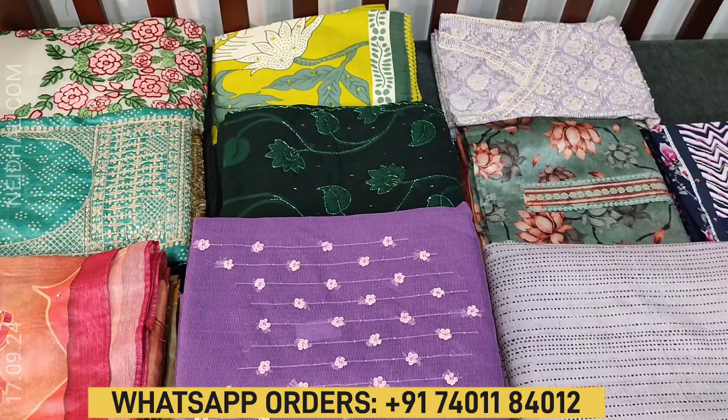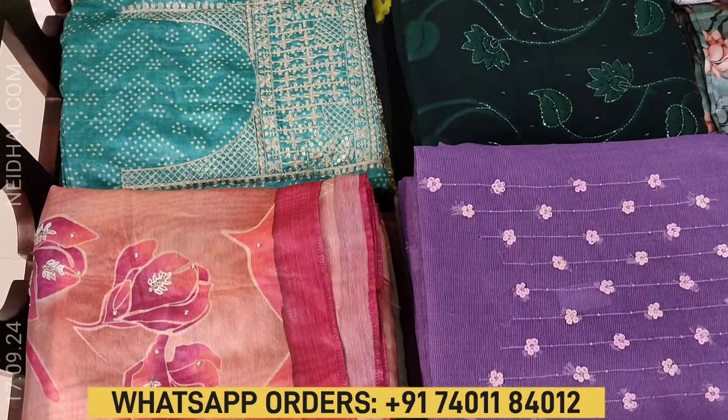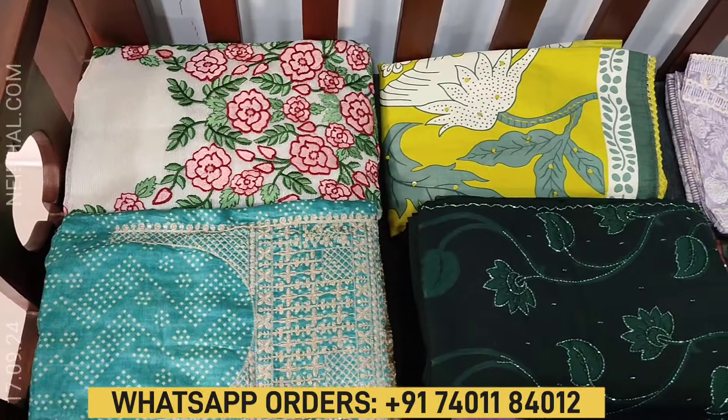Hello viewers, welcome to Naydala Online. In this video, we will be sharing a coupon code that you can use while making a purchase at naydala.com. The coupon code mentioned in this video will be valid till tomorrow 11:30 am.